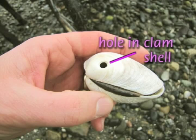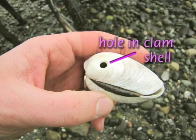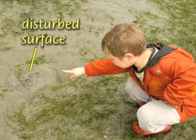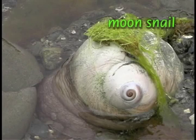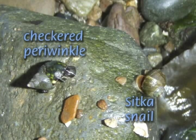Moon snails leave a fascinating trail of clues on the beach. Look for a clam shell with a characteristic hole drilled near the hinge, or a plate-sized egg collar that looks like a toilet plunger. The live snails are often just under the beach surface, but if you find a small disturbed area, look for a bit of visible mantle. Poke around to see if the impressively large moon snail is beneath the sand.